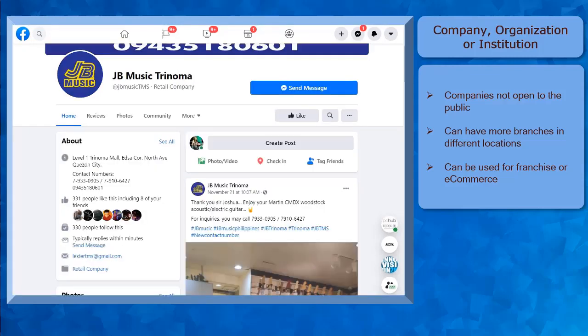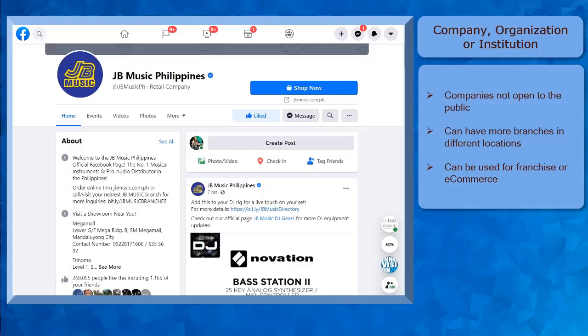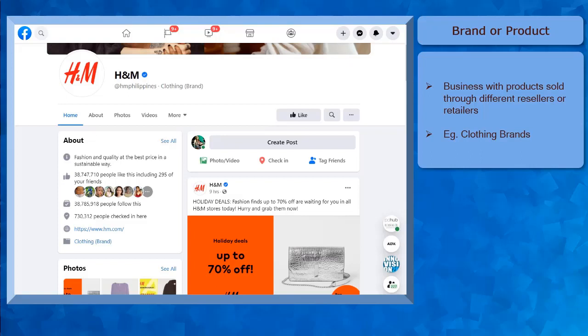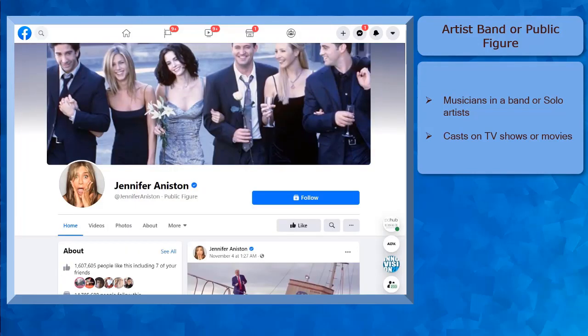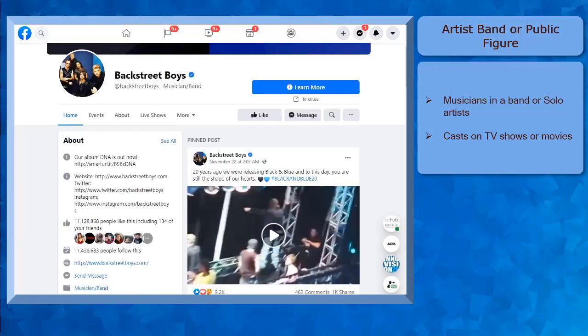Next, Company, Organization, or Institution. This category is for companies that are not open to the public like a local business. This category may have more branches in different locations. It can be used for a franchise or an e-commerce business. Next is Brand or Product. This type of category is best suited for businesses whose products are sold through different resellers or retailers. Examples of these are clothing brands. Next, the Artist, Band, or Public Figure category is best used by musicians or the casts on TV shows or movies.